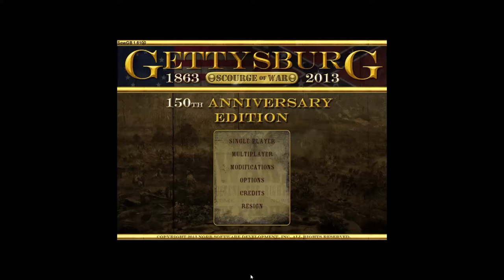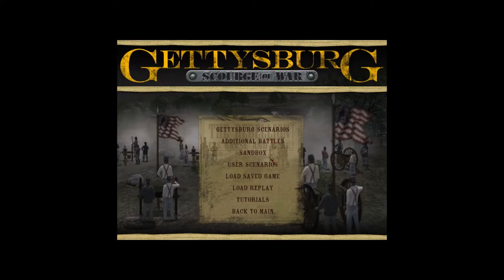Hello and welcome to Forgotten Fronts. I am Jeremy and today's episode will be playing the mission, The Brickyard, in which Coster's Brigade fights in a delaying action while the XI Corps withdraws to Cemetery Hill. But first, the history.